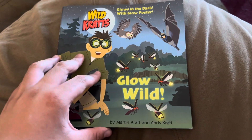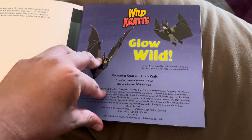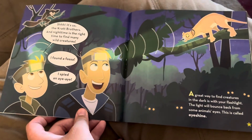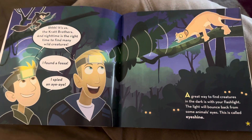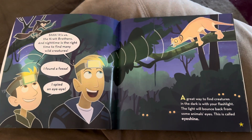Wild Kratts Glow Wild by Martin Kratt and Chris Kratt. It's us, the Kratt Brothers, and night time is the right time to find many wild creatures.